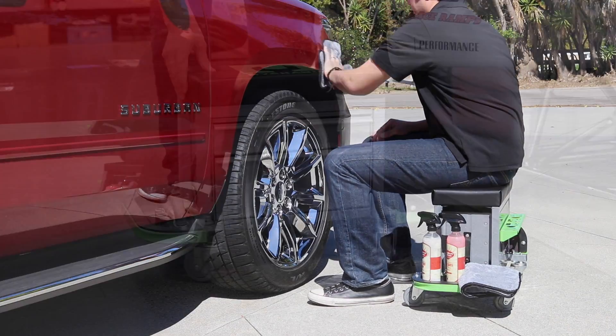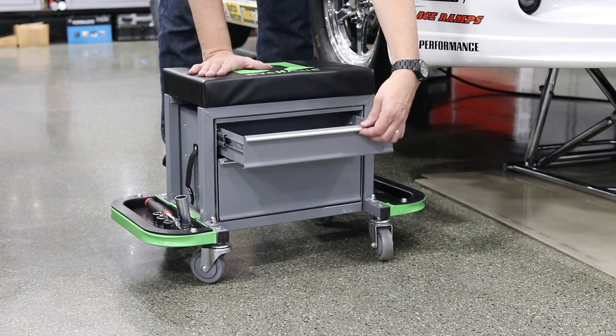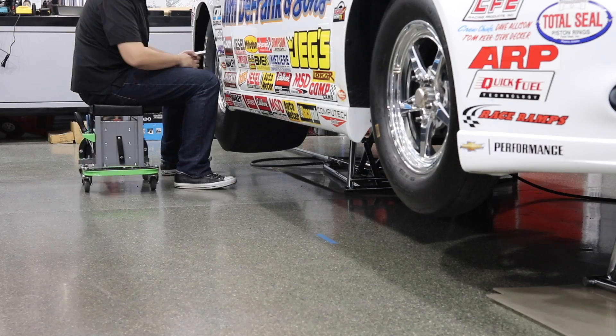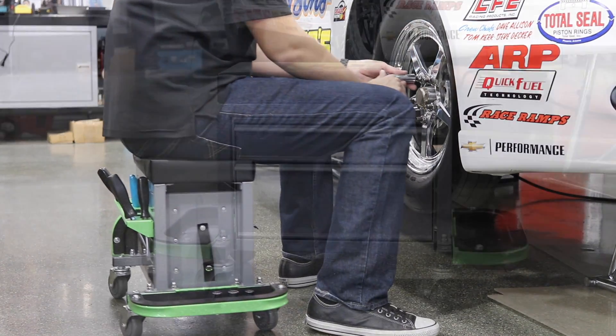The Sidekick features a pair of smooth gliding ball-bearing drawers on one side and a removable tool rack on the reverse. It also features unique folding magnetic trays on either side. These are great for keeping small hardware or tools in place. The trays can be folded up and snapped into place for storage or when not in use.